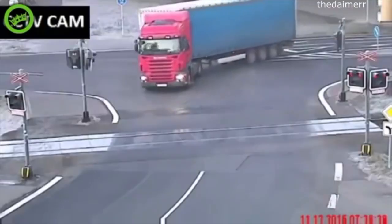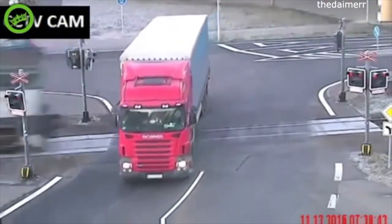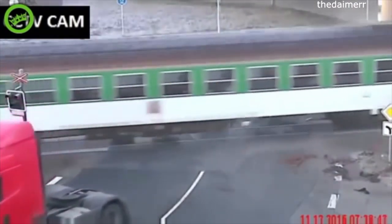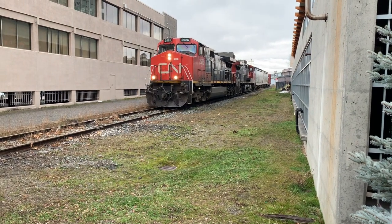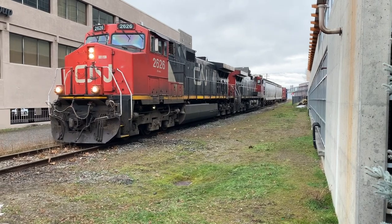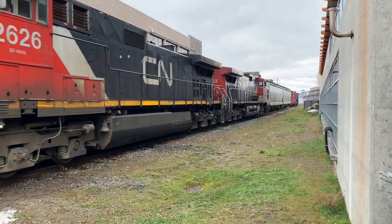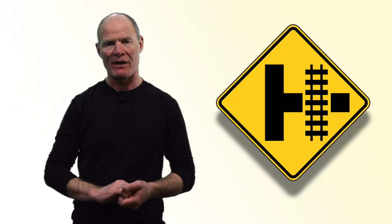Railway crossing at a T intersection, with the crossing behind the main road you're traveling. Know that if there's a train on the tracks, traffic could be backed up at the T intersection, causing you to slow down or maneuver around that traffic. Take note if there's a train and an intersection ahead — there could be stopped or slowed traffic waiting to turn right at that corner.